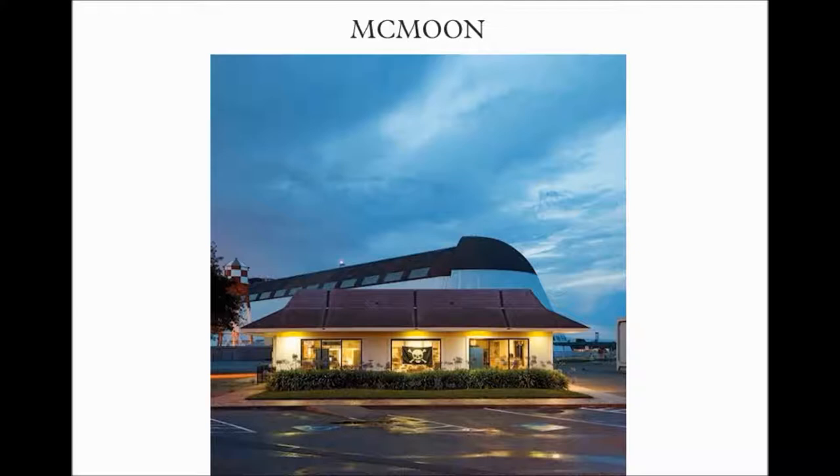McMoon is where they were keeping all the top secret film of the moon landing projects. We had top secret imaging satellites that they didn't want the people to know about, so all these stacks of film were hidden away. They're currently being held at a closed McDonald's, stacks and stacks on the floor. Notice the pirate — that's a symbol from Skunk Works, I believe.